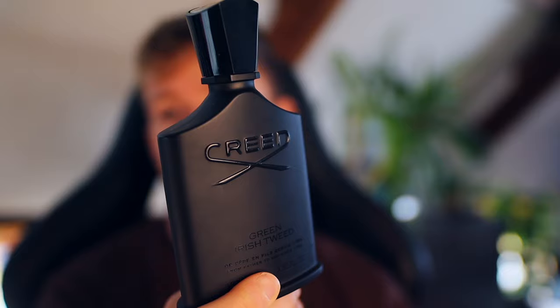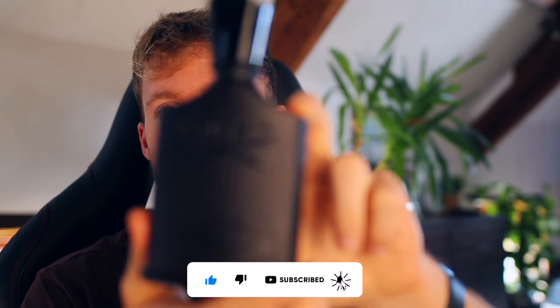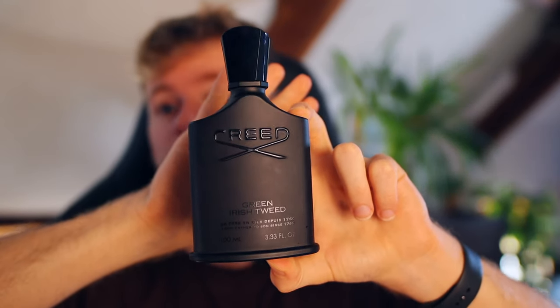I've talked about this one a fair few times on the channel — I actually rated it a 10 out of 10 fragrance, and it definitely is. This thing has to be in my collection forever. Something about the green freshness — the almost freshly-cut grass smell people compare this to — is just beautiful. It's a timeless DNA, been around since 1983. People know it; it's so safe. And there's a reason why there are so many clones of this fragrance — it's because of how good the DNA is.